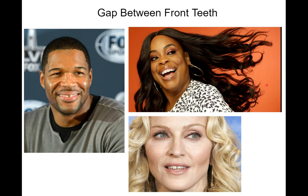Gap between your front teeth. Do you have, like these famous people, a little gap between your front teeth that's noticeable — where it's just air all the way to your gums and it doesn't sound like your teeth are touching?